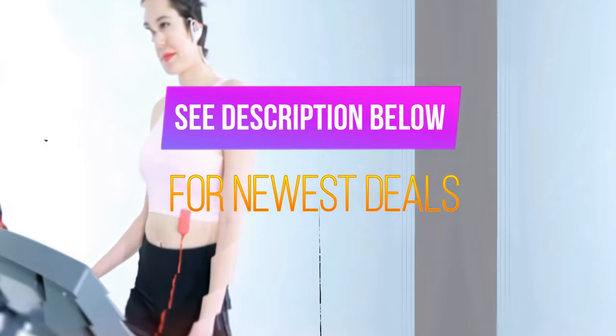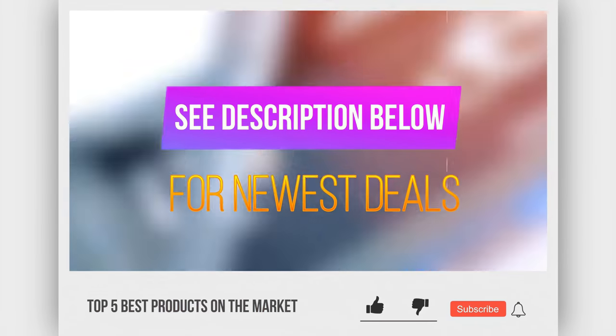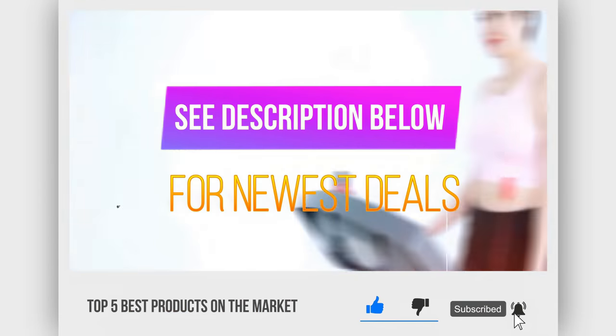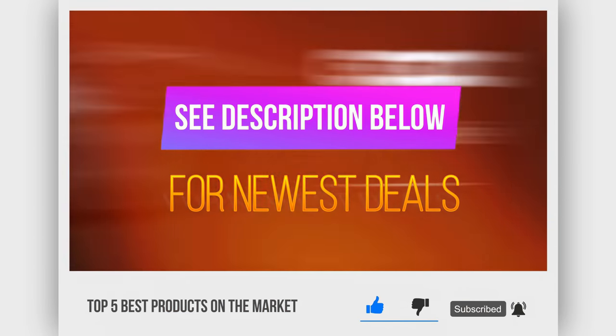Before we reveal number 1, be sure to check out the description below for the newest deals on each of these items, and subscribe if you want to stay up to date on the best products on the market.